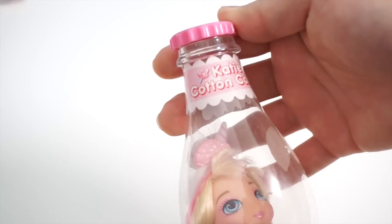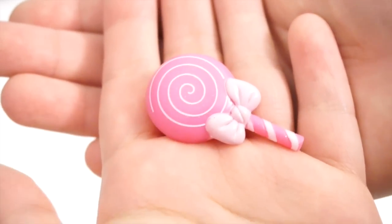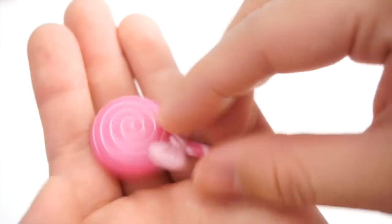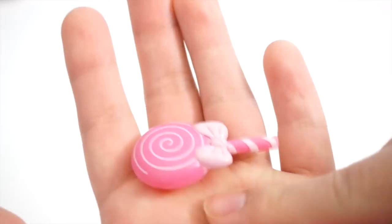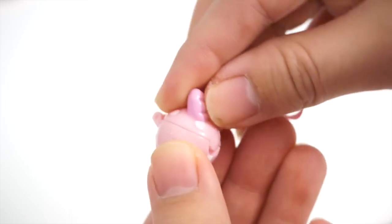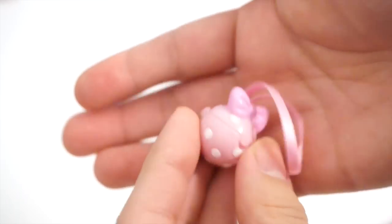Here's the second one I found. This one's name is Katie Cotton Candy. She has this really soft pastel pink color scheme, which I think is really adorable. So let's take her out as well. I think I need to find more of these dolls — I have five more to show you guys. I love all the accessories and the doll details. Look at this little brush — it's in the shape of a lollipop with a little bow. And she also came with this little purse, which is in a little ball shape. I love, love, love them.